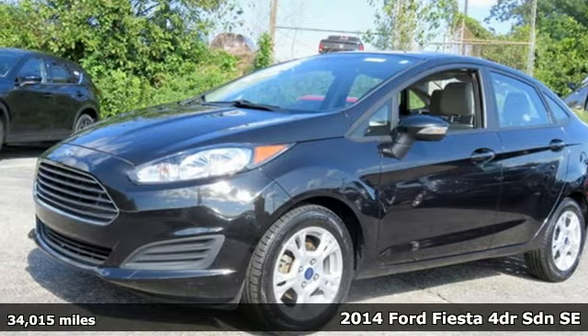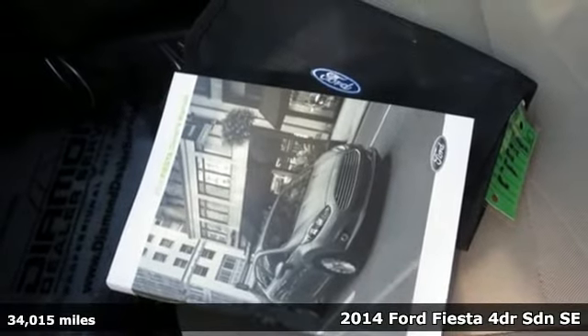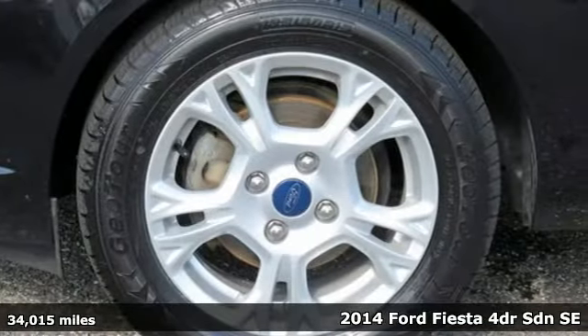Here's a 2014 Ford Fiesta. This is a nicely priced, easy to handle subcompact. And with features like these, every drive is a pleasure.